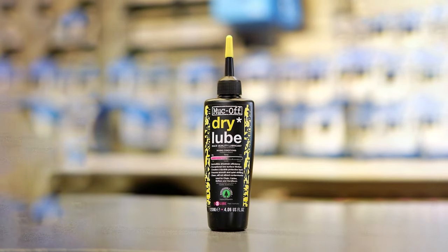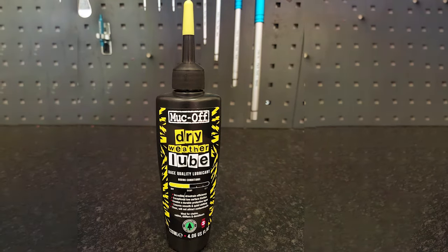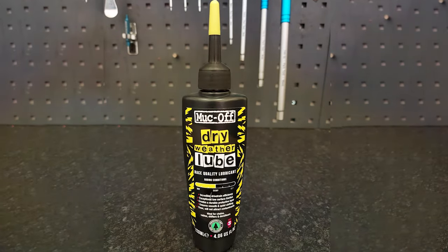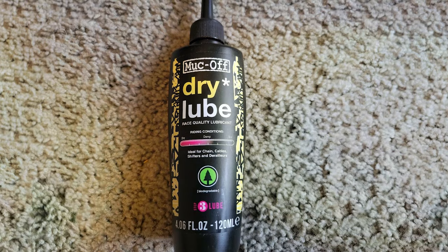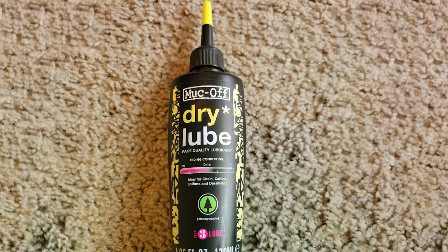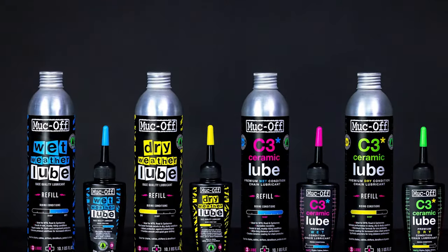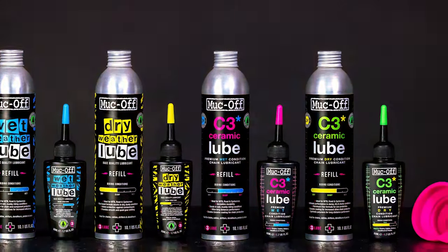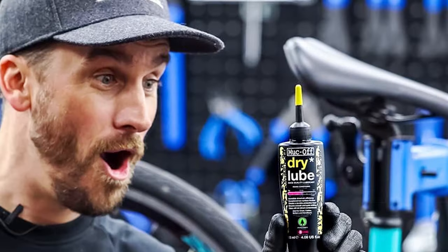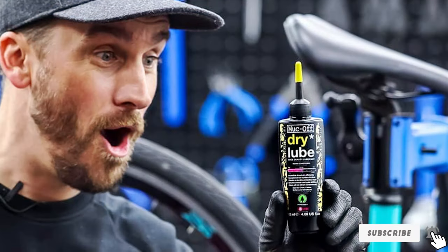The Markov Dry Lube's durability is impressive. Riders will find that reapplication is less frequent compared to other lubes, thanks to its long-lasting formula. This not only saves time but also makes it a cost-effective choice in the long run. Its eco-friendly ingredients are a bonus, reducing environmental impact without compromising on quality. It dries quickly, leaving a clean finish that doesn't attract dirt, keeping your chain cleaner for longer periods — especially appreciated by riders who prefer more time on the trails than on maintenance.